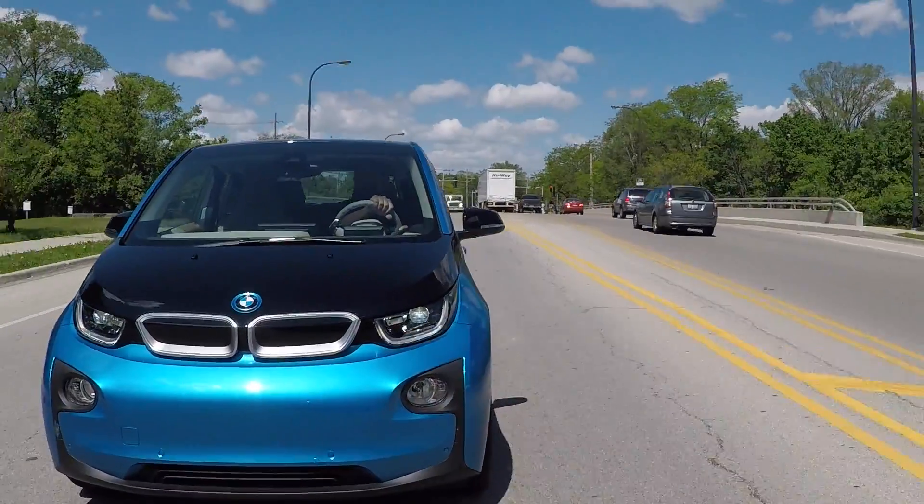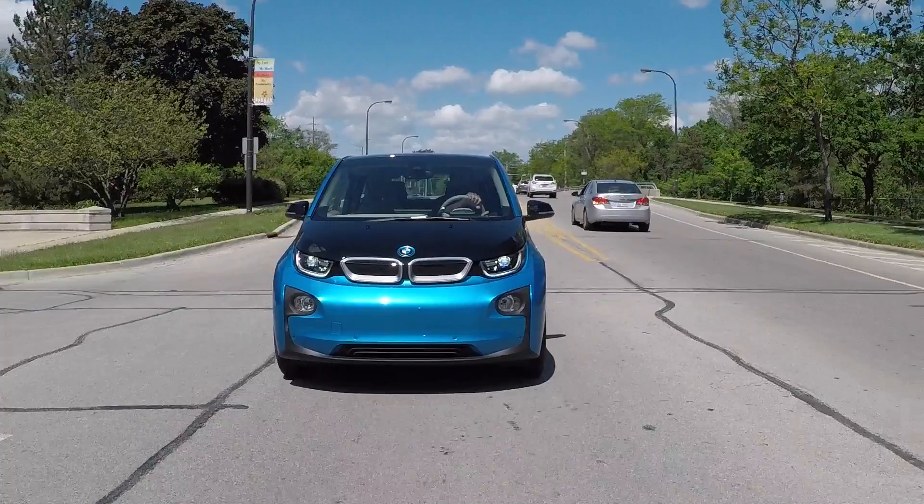Performance-wise, this is not by any stretch a performance car, but it is fun to drive. It's got enough power, it doesn't feel sluggish, it's an interesting driving dynamic, and it actually handles pretty well.